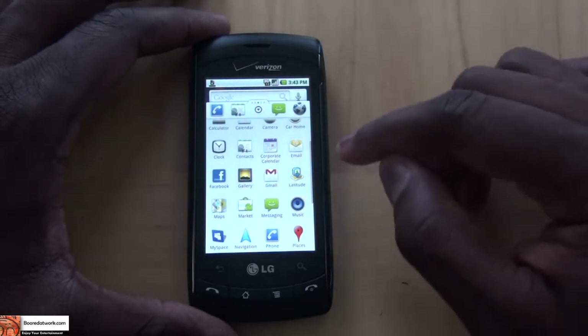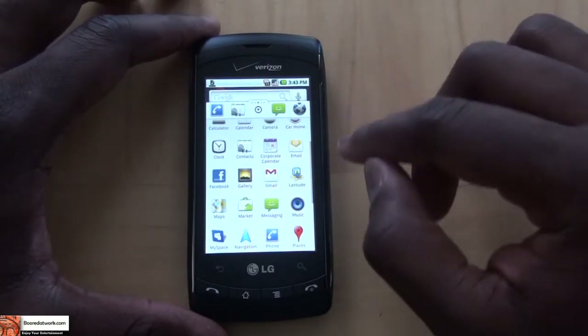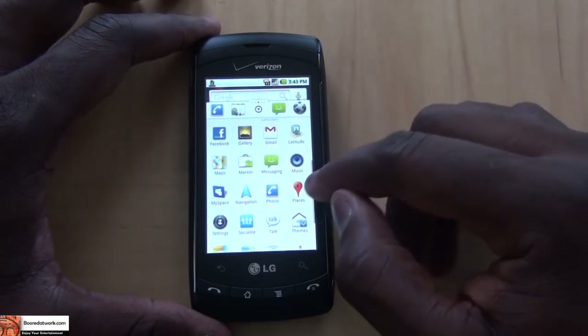You can see in my app tray that Latitude has been added as one of the icons or widgets you can quickly access without going into Maps itself. You also have Navigation, which we had before in prior updates, and Places.